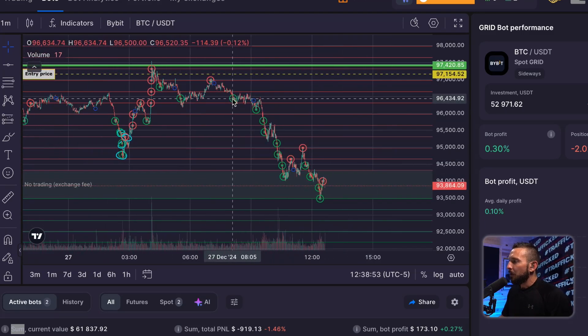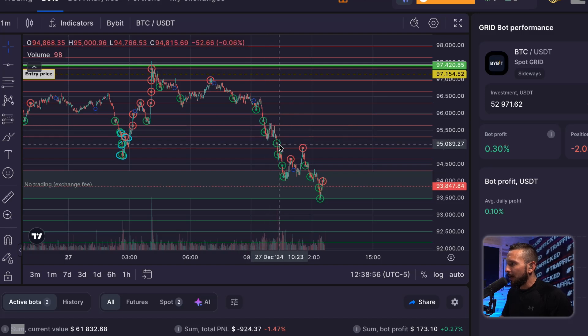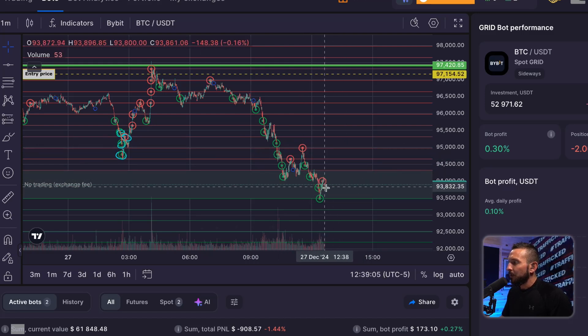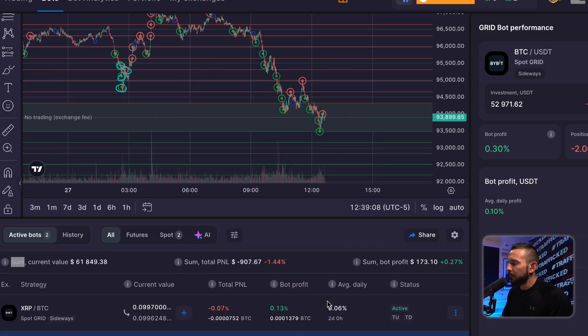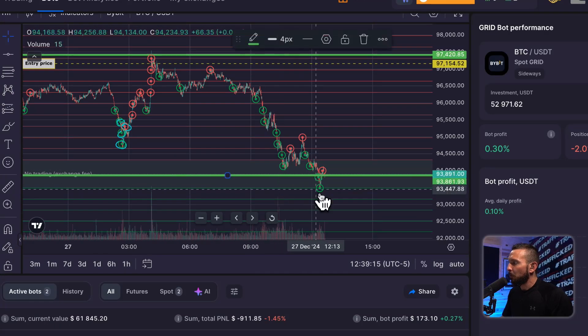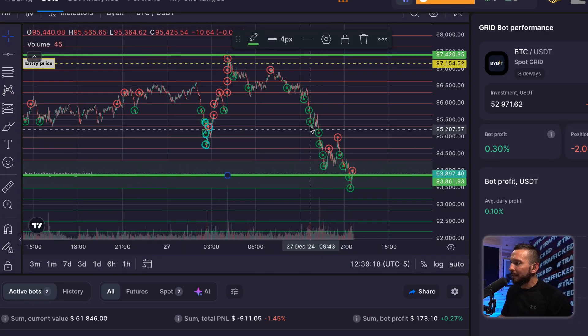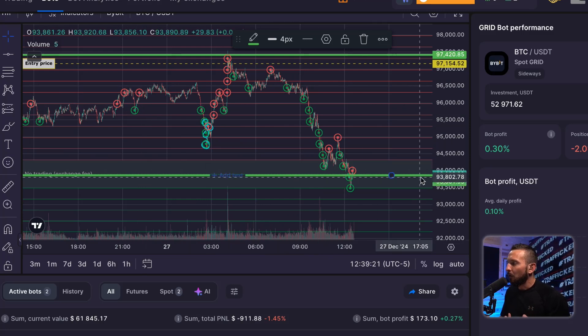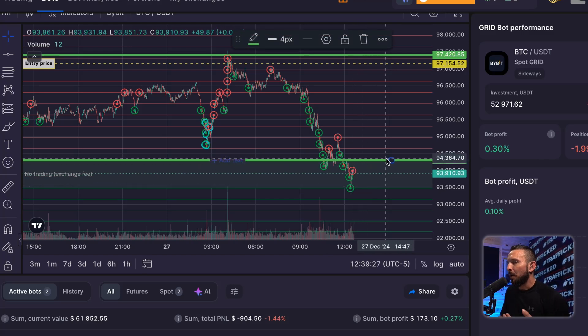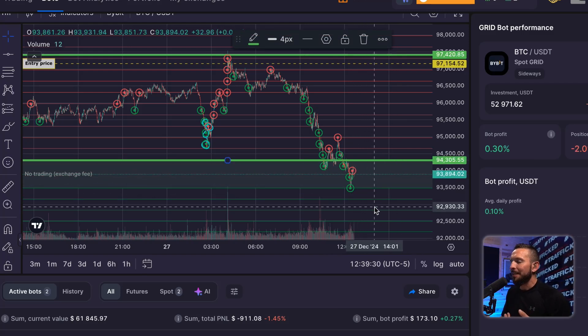Look at what's happening right here. We bought repeatedly and sold here. But all of this Bitcoin — now that price is down here to $93,900 and our bot is down about $900 — every piece of Bitcoin it bought above $94,000: if price keeps coming down, the bot has no choice but to hold onto that Bitcoin. It cannot sell it, because it's never going to sell your Bitcoin at a loss.